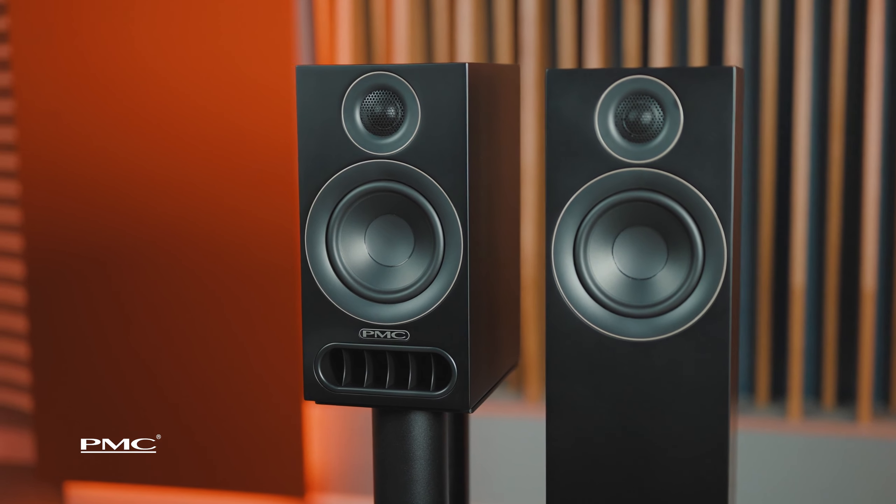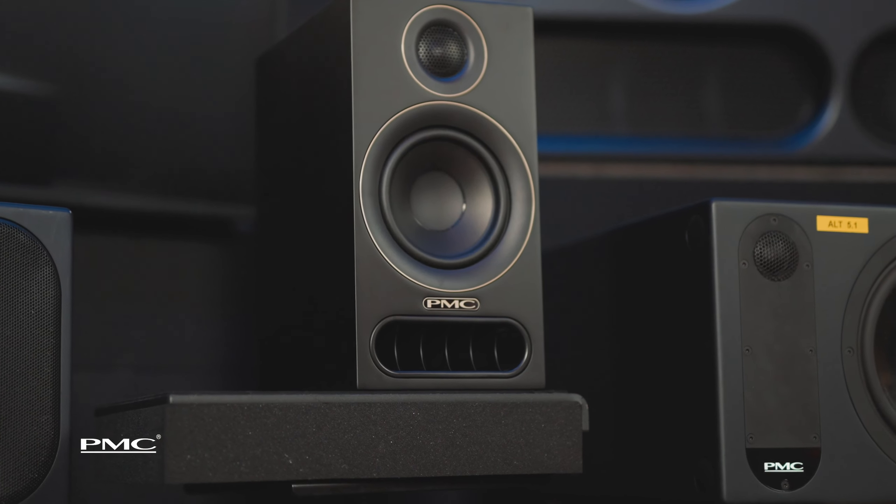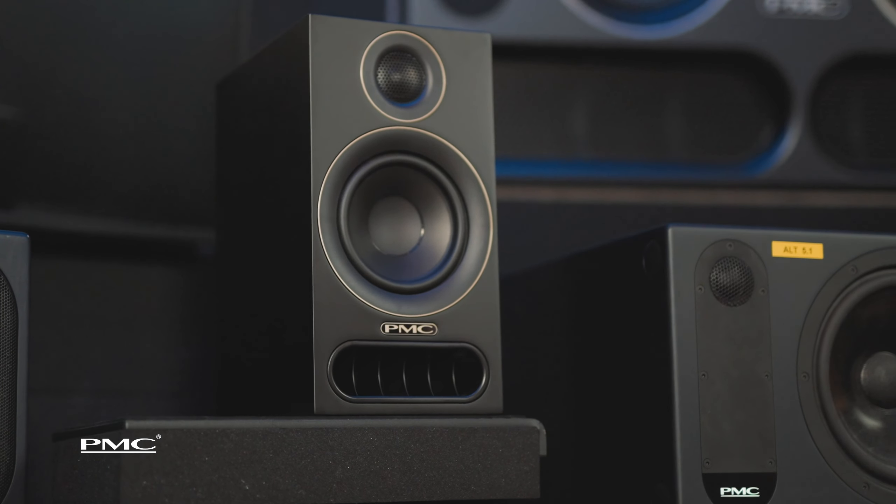Regardless of which of the Prodigies you're listening to, you'll rediscover your entire music collection and hear things in a new way. Every single PMC speaker utilises our core technology, such as the Advanced Transmission Line.